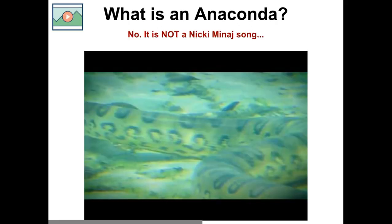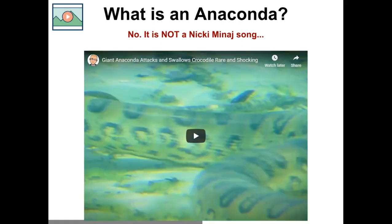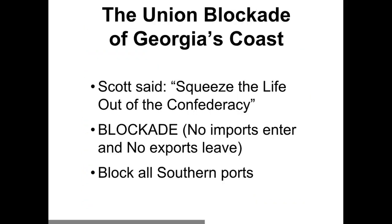That was the plan the Union troops came up with, specifically General Winfield Scott, who was in charge. He came up with a plan to block not just Georgia's coast but pretty much the southern states' coast. He called it the Anaconda Plan — he wanted to squeeze the life out of the Confederacy. So basically, he named it after the anaconda snake, which squeezes its prey.